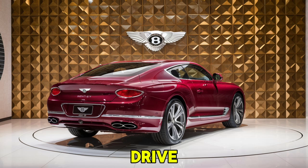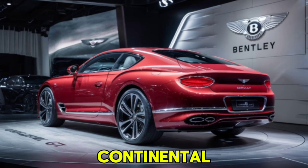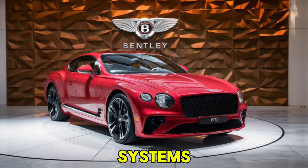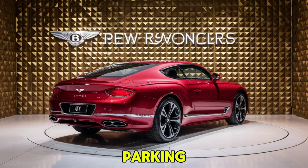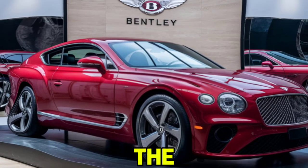All-wheel drive ensures optimal traction and handling regardless of road conditions. Bentley has equipped the 2025 Continental GT with the latest in automotive technology and safety features, including driver assistance systems such as adaptive cruise control, lane-keeping assist, and night vision. A head-up display provides essential information without distracting the driver, and a surround-view camera system enhances parking and maneuvering in tight spaces. Bentley Dynamic Ride is an advanced 48-volt system that improves ride comfort and handling by adjusting the anti-roll bars.